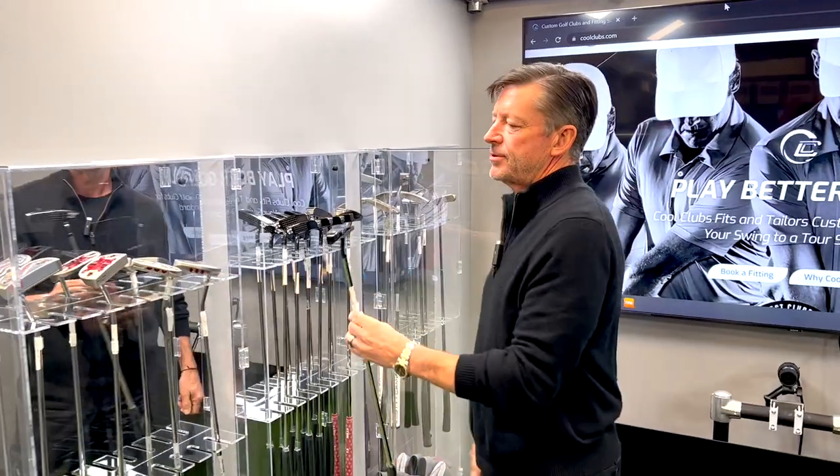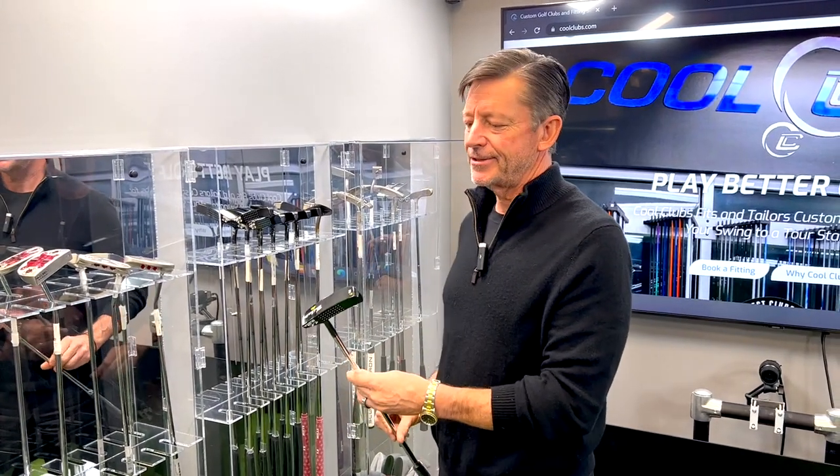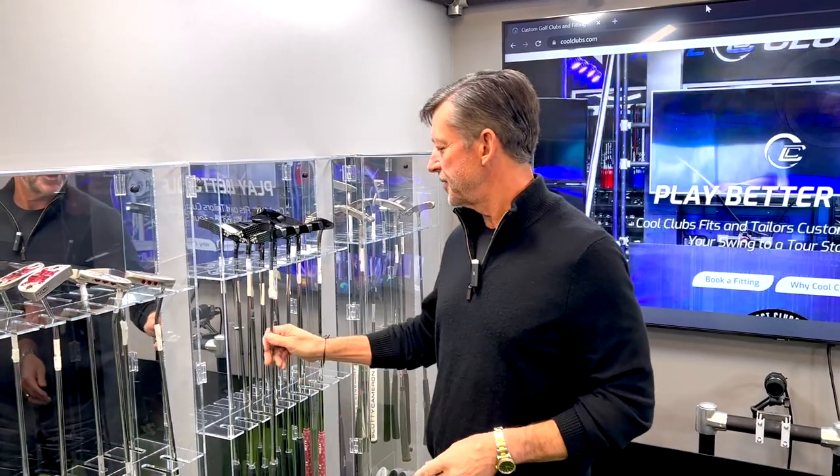These are old TP Mills — all handmade, a number of different models, really classic designs. Not my favorite to be honest. I'm kind of more into high-tech stuff, but really clean-looking old putters.